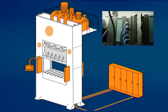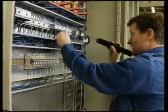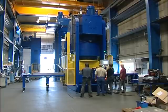New electrical system: existing electrical control systems are replaced by a completely new electrical control cabinet. A built-in internet connection allowing remote monitoring, support, and upgrading by Hydraulico engineers.